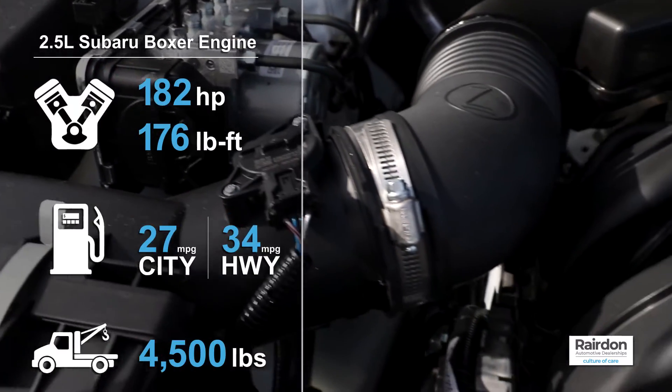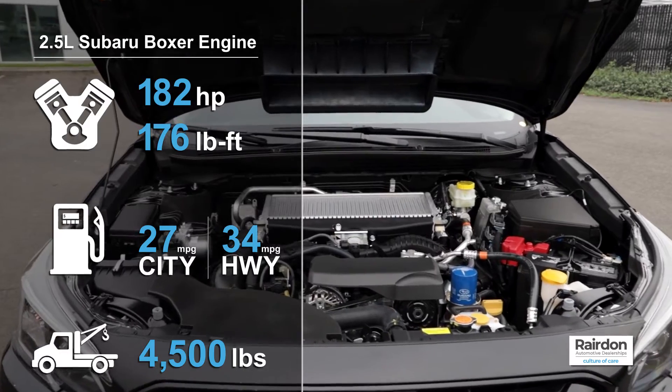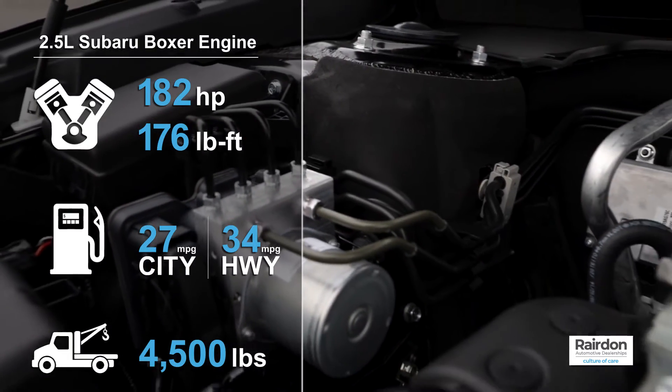The 2.5-liter produces 182 horsepower and 176 pound-feet of torque, and comes with an estimated EPA fuel economy of 27 miles per gallon city and 34 miles per gallon highway.